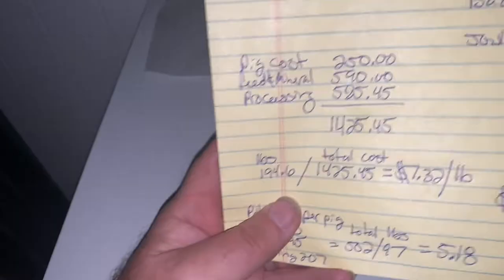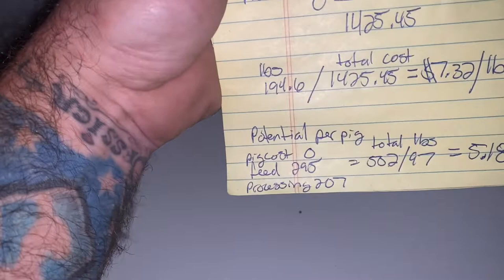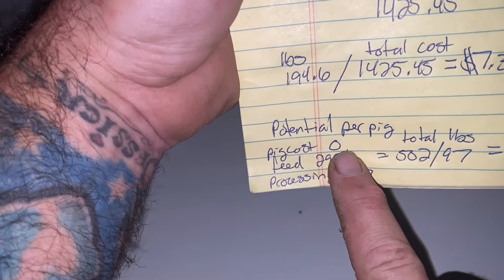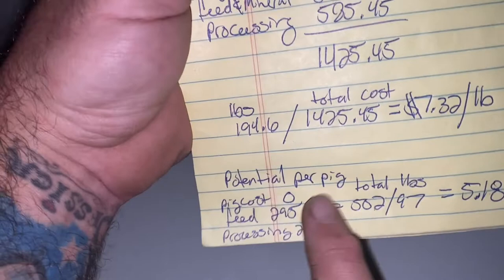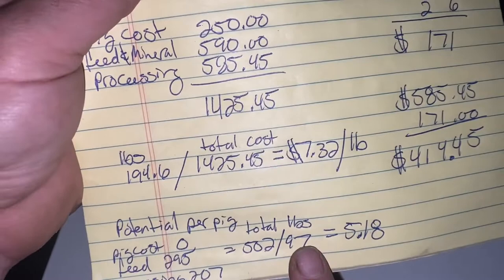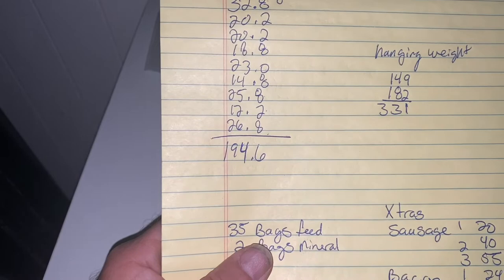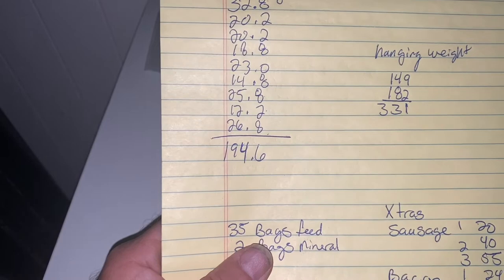Total cost of $1,425 divided by 194.6 pounds of meat comes out to $7.32 a pound. Now here's the potential: I could potentially have a pig cost of zero because they'll be my own pigs, feed at $295 per pig, and processing at $207 per pig if I make all the bacon and sausage myself — since it was $414 to process two pigs. So $502 divided by 97 pounds, and I honestly think I can do a little better than 97 pounds out of one pig as I've learned a lot processing these first two. That gets my costs down to around $5.18 per pig.